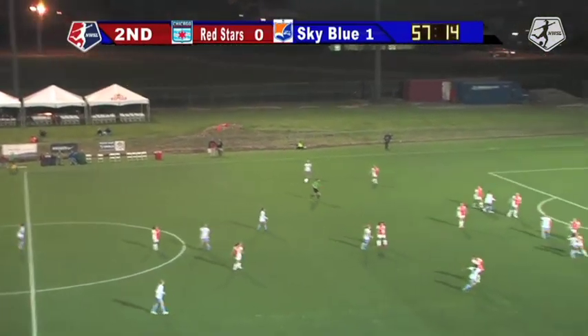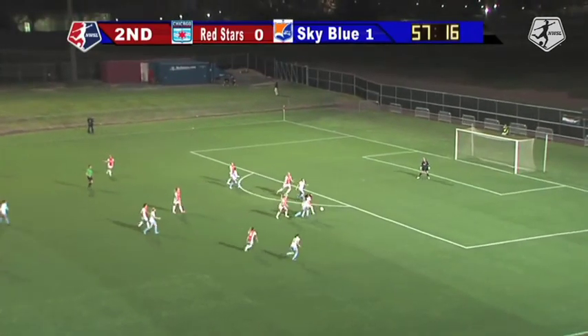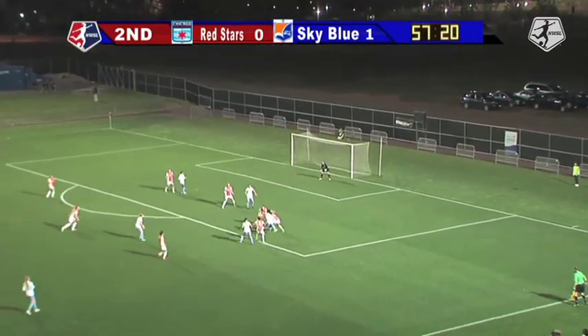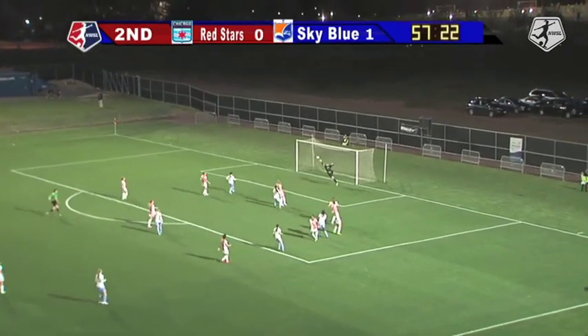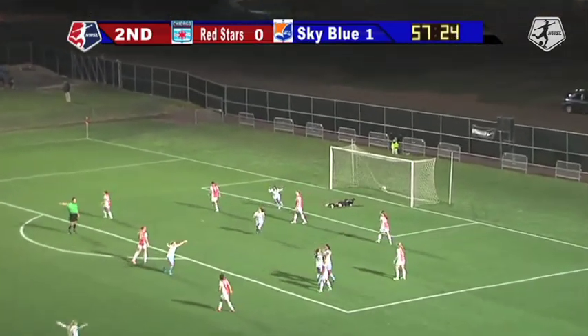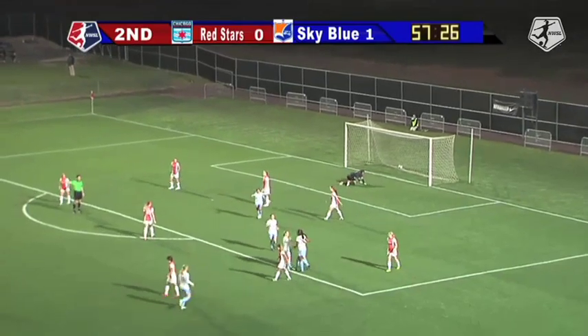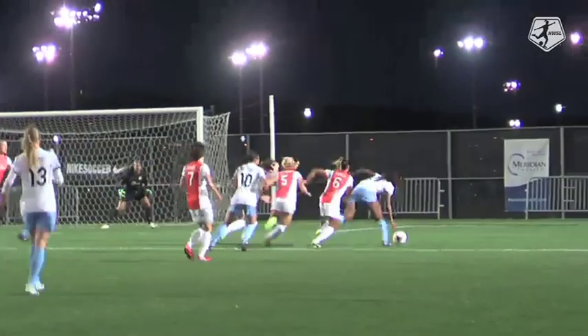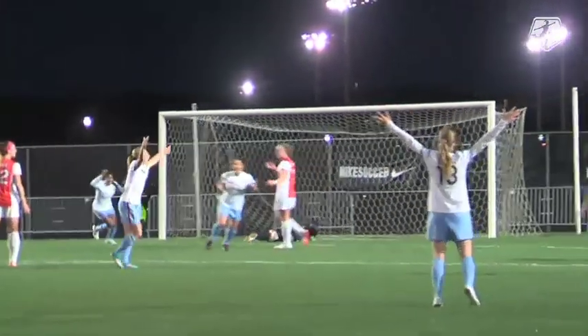Brock tries to get it away, taken by DiBernardo, Brock back on it with some room — fires it across and puts it in, puts it under the bar! Brock ends what is over a 250-minute scoreless streak for Chicago and ties the game at 1.